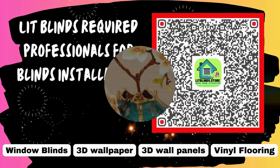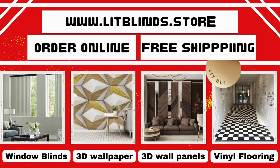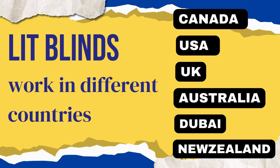LipBlinds requires professionals for blinds installation. Contact us to become our partner. Order online for free shipping. LipBlinds operates in different countries: Canada, USA, UK, Australia, New Zealand, and Dubai.